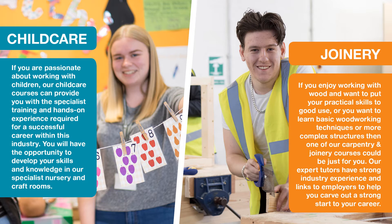If you enjoy working with wood and want to put your practical skills to good use, or you want to learn basic woodworking techniques or more complex structures, then one of our carpentry and joinery courses may be just for you. Our expert tutors have strong industry experience and links to employers to help you carve out a strong start to your career.